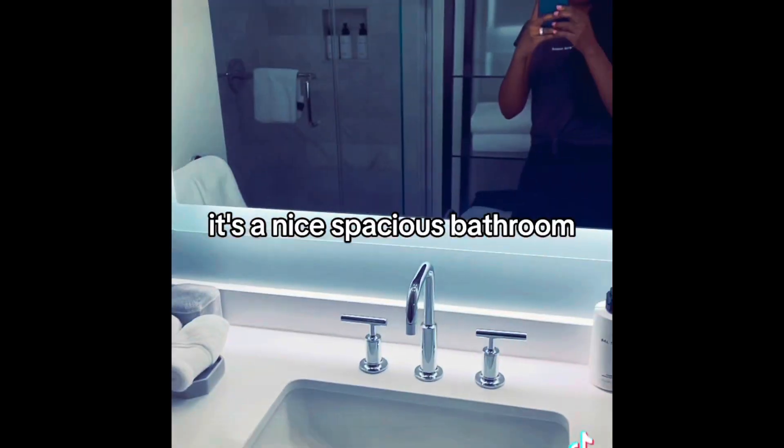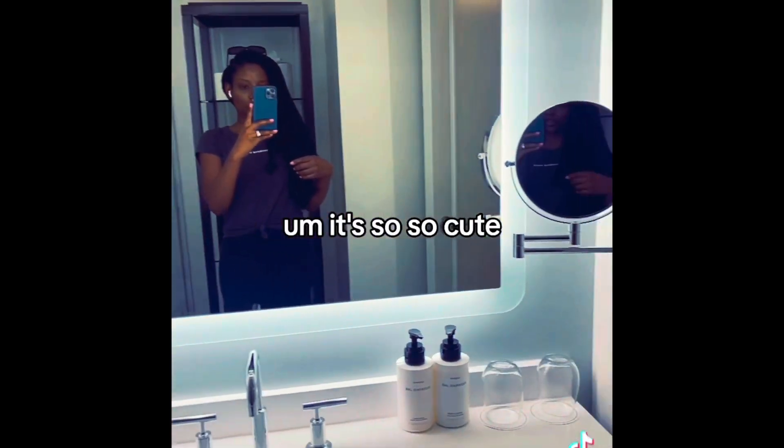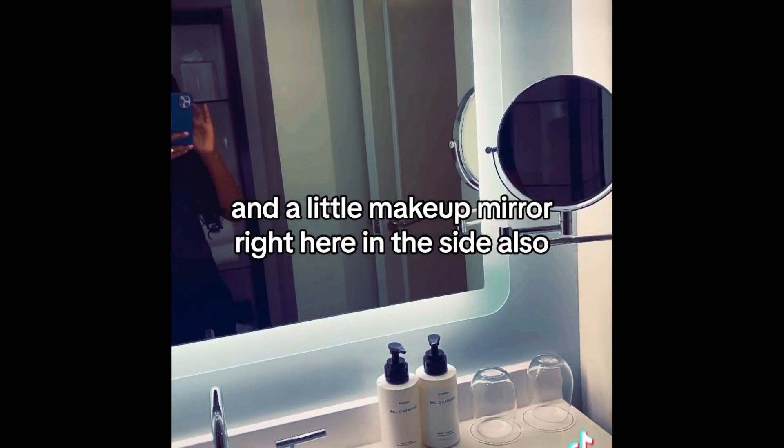Now we have the bathroom area, which I love. It's a nice spacious bathroom and it has a spot where you can do your hair and all that stuff. It's so cute, and there's a little makeup mirror right here on the side also.